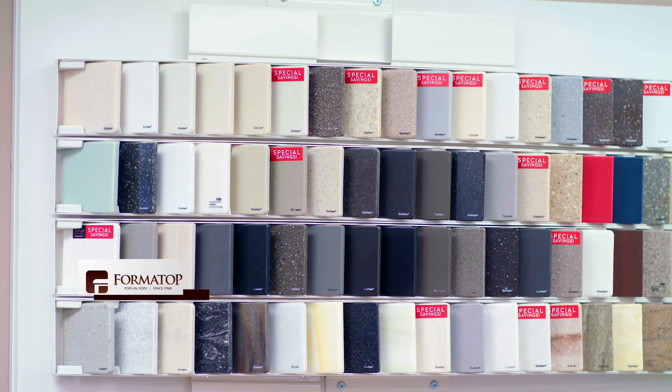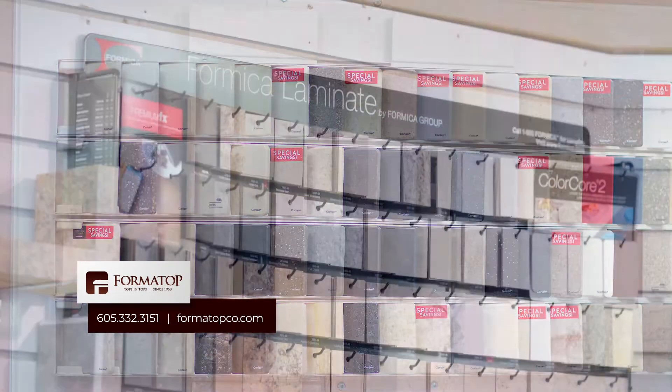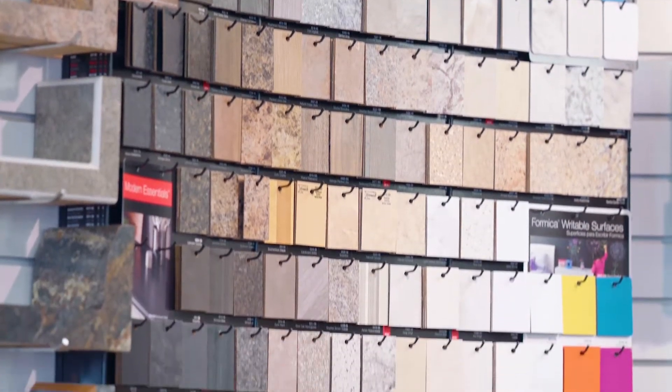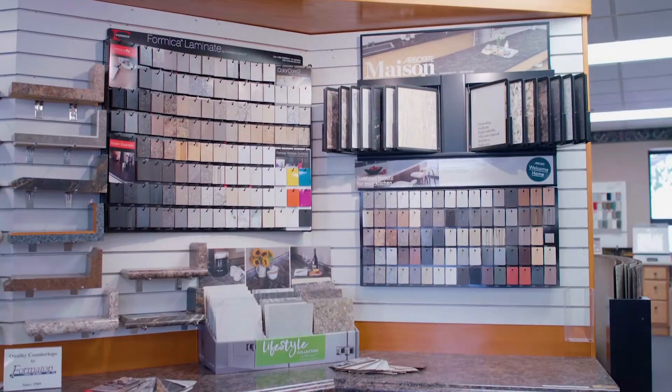One of the challenges facing the industry is the increasingly fast pace of change, especially when it comes to colors. Formatop stays up with these trends so that their customers have the most current styles to choose from.